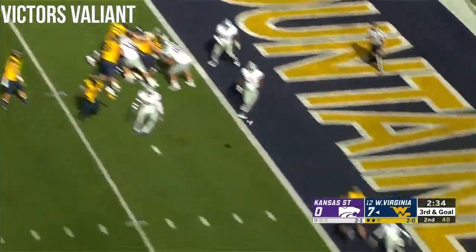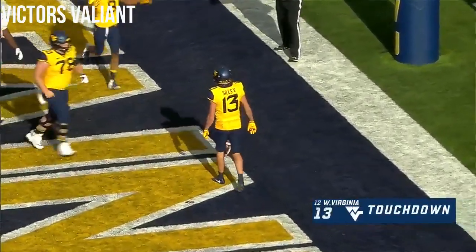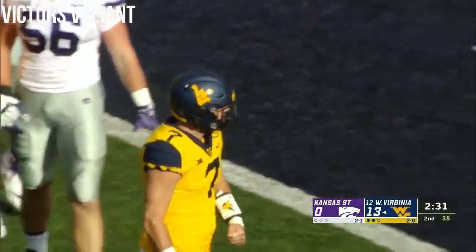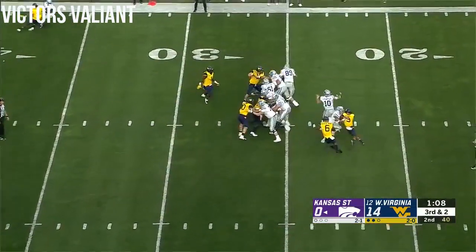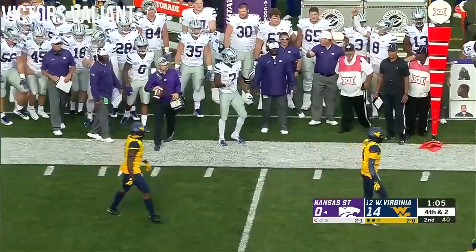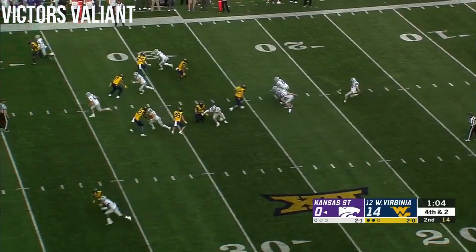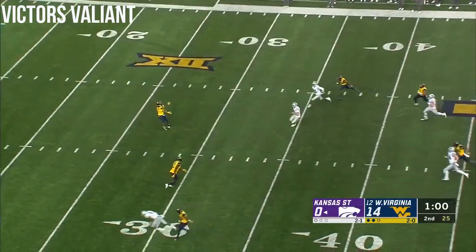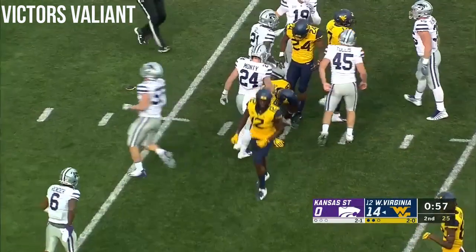They get it again — touchdown Mountaineers! It's David Sills, his third touchdown catch of the year. Play action. Thompson to the outside — incomplete, well covered, intended for Zuber, but Norwood was all over it. Just 77 yards of total offense for K-State. Fair catch called by Sims — he juggles it but hangs on at the 27.